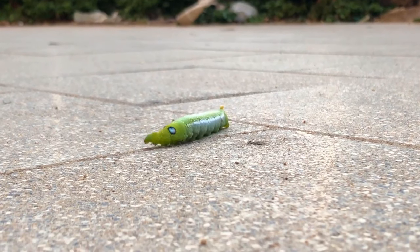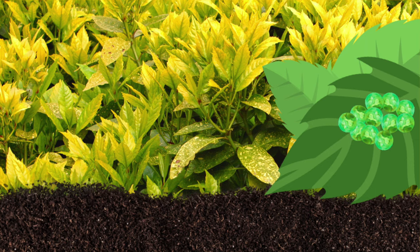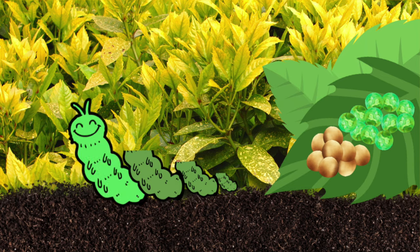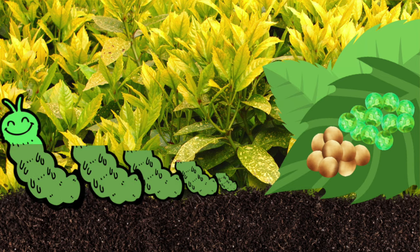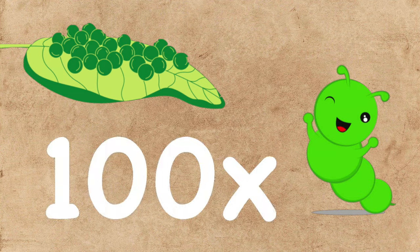The caterpillar continues to look for plants to eat. As it eats, it grows and becomes too big for its skin, so it needs to shed its skin four to five times. A caterpillar can grow up to a hundred times bigger than when it first came out of its egg.